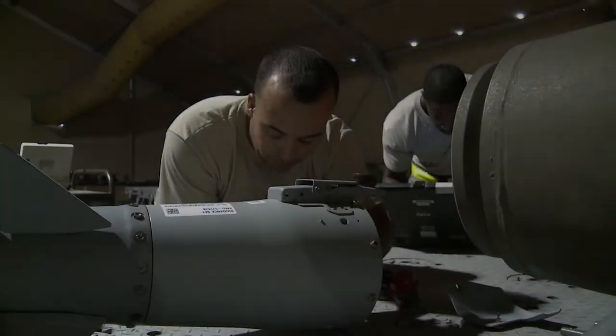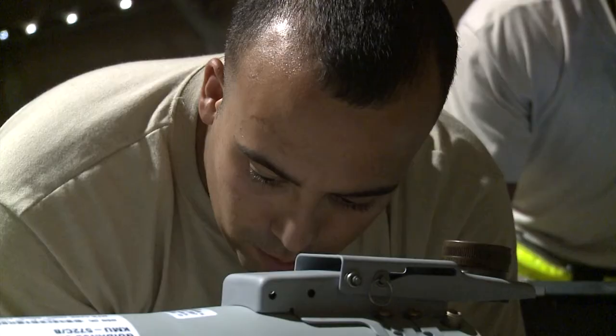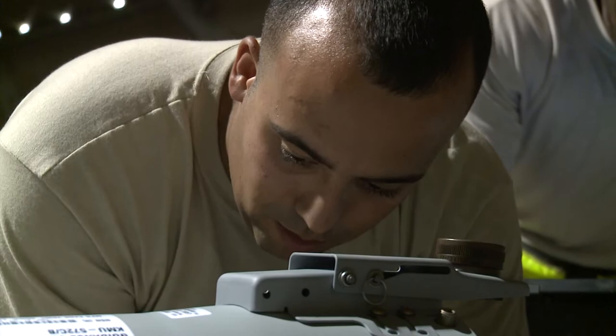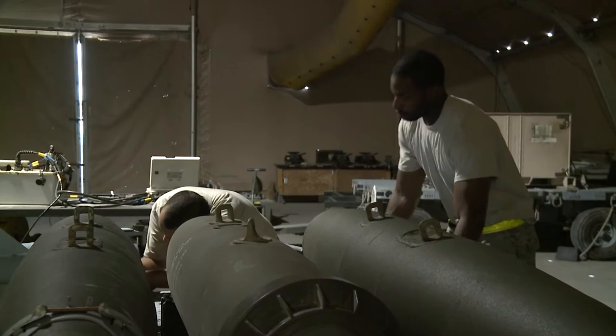Delivering a bomb in combat is a precision action. When troops on the ground radio in coordinates, a B-1B Lancer on overwatch delivers a munitions package with earth-shattering results. But bombs don't appear out of thin air without someone to build them, and building a bomb takes just as much precision as dropping it.